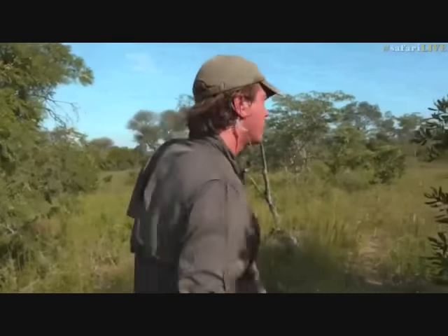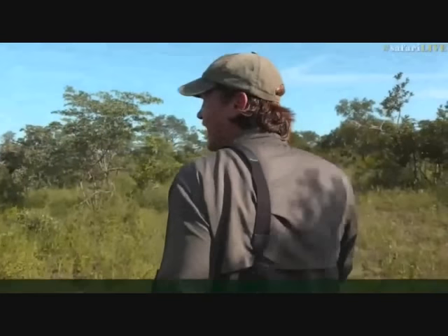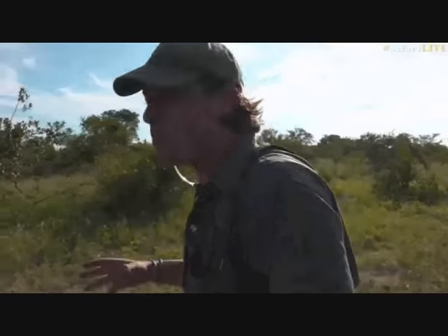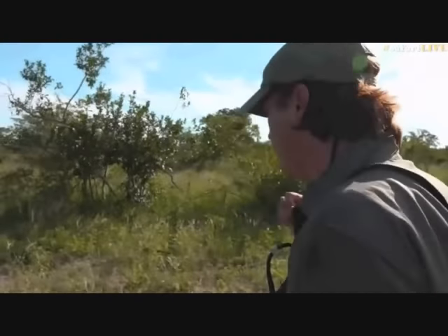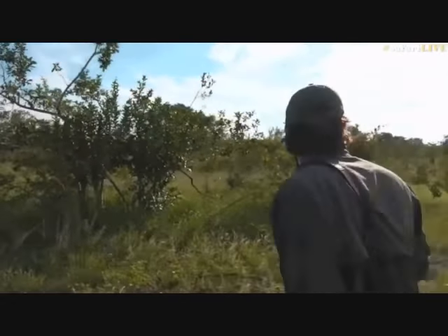Ricardo would like to know where exactly in Africa we are. We're in the Greater Kruger National Park in a reserve called the Sabi Sands Game Reserve, on a particular property called Juma Private Game Reserve. We're in the north-eastern part of South Africa.